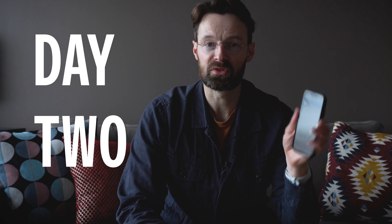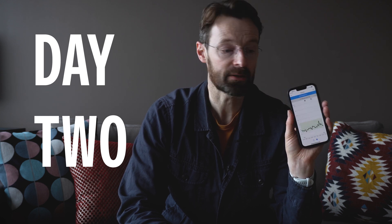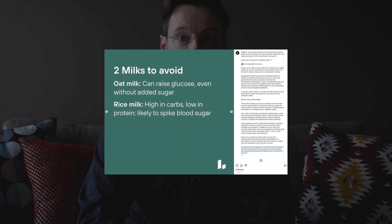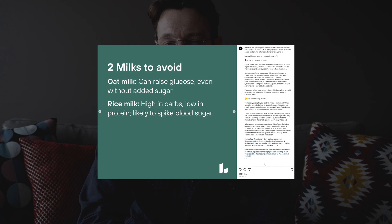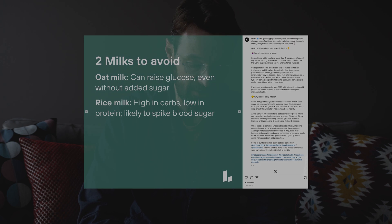Day two was very much the same. If anything, the first part of the day was a bit flatter. Instead of having an oat flat white, I had an almond cortado — I hear the almond milk has a little bit less sugar than oat milk, so maybe that's why I had a less pronounced lunchtime spike. I don't really like to have any coffee after 12 because after then I feel like it might start interfering with my sleep a little bit.